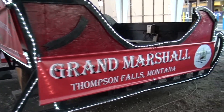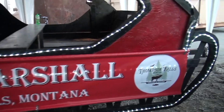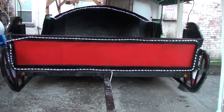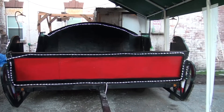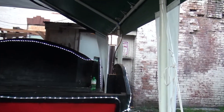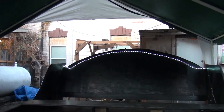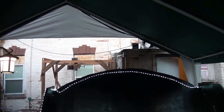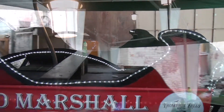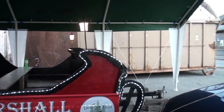This is the sleigh that the Grand Marshal of the Parade rides in. We had a little fun putting rope lights on it and we installed some really cool carriage lights up here. And there are the Grand Marshal banners.